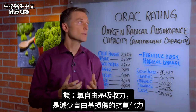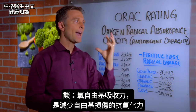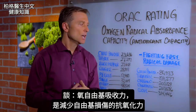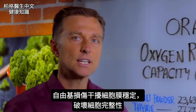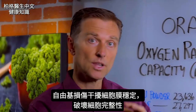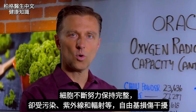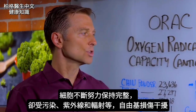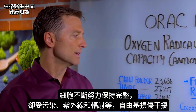Hey guys, Dr. Berg here. In this video, we're going to talk about something called the ORAC rating. This is basically the capacity of antioxidants to fight free radical damage. Free radical damage basically alters the stability of the cell membrane, so it can really throw off the whole cell. The cell is constantly fighting to stay whole, but free radical damage from pollution, from UV light, from radiation can disrupt this.